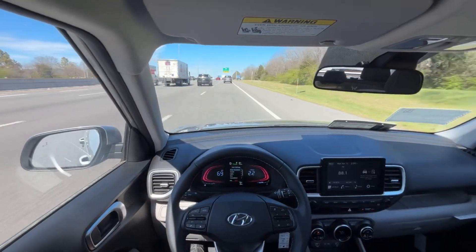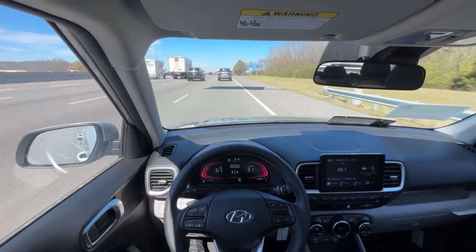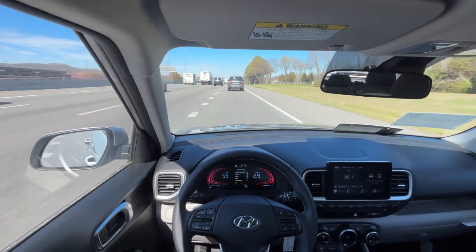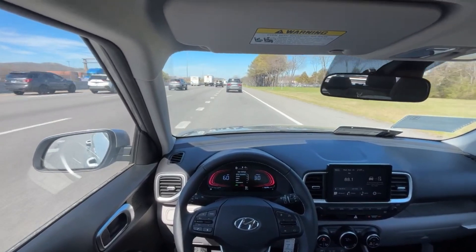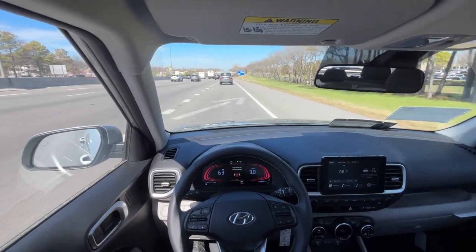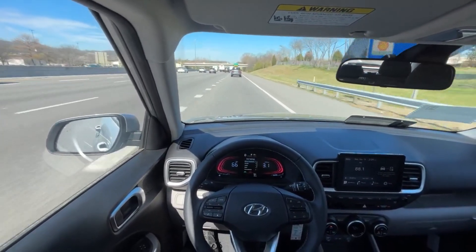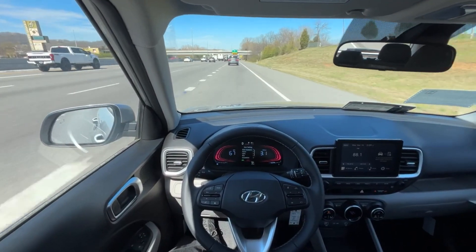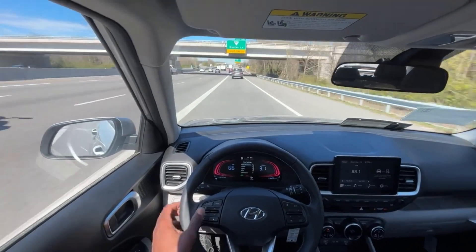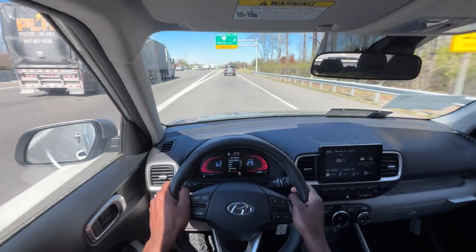I'm going to assume it's more of a lane keep assist system. Yeah, so it just kind of pings me back in as I go in and out — it's not full-on lane centering. It does ping you back in, so it's not something where you want to take your hands off the wheel even for a second, but it's not just waiting for you to go out of the lines and then say hey.